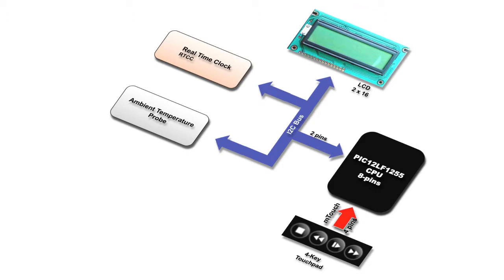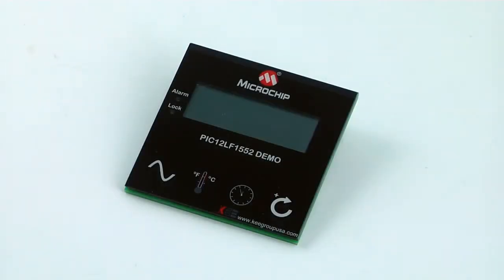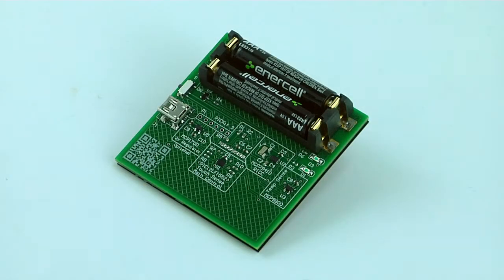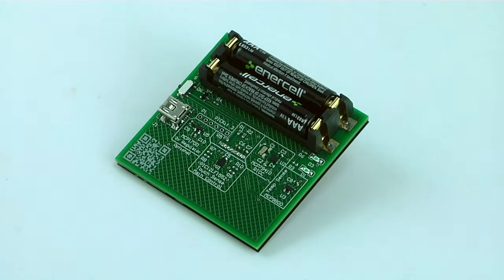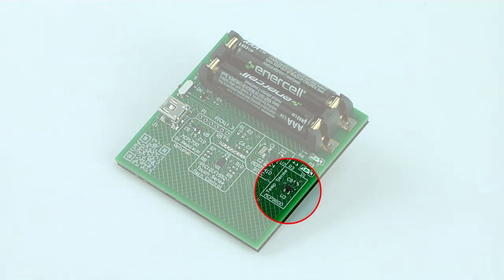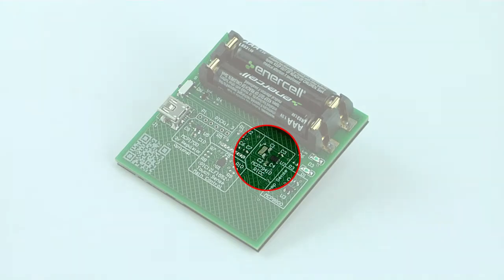Making the application utilize all six available MCU pins. Here is a demonstration board with the four touch buttons and the display. We can see that the application's hardware uses very little components. In this area we have our microcontroller unit, this area here holds the temperature sensor, while in this area we have the real-time clock component.